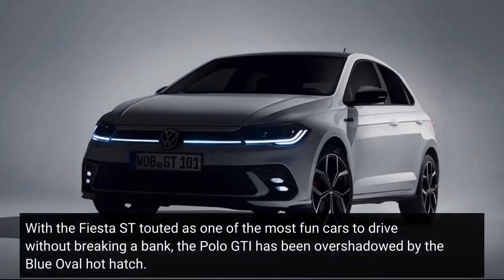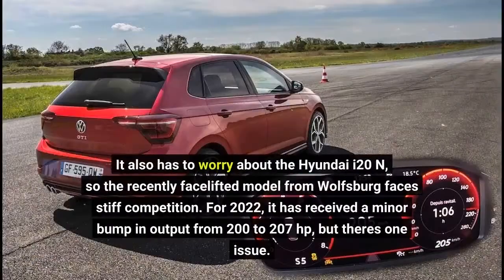With the Fiesta ST touted as one of the most fun cars to drive without breaking a bank, the Polo GTI has been overshadowed by the blue oval hot hatch. It also has to worry about the Hyundai i20 N, so the recently facelifted model from Wolfsburg faces stiff competition.